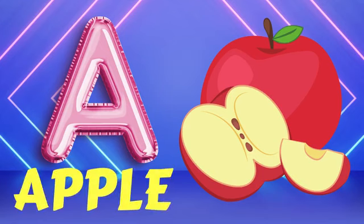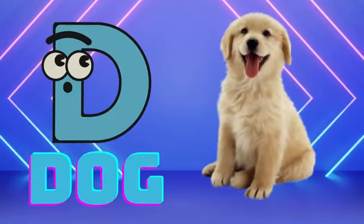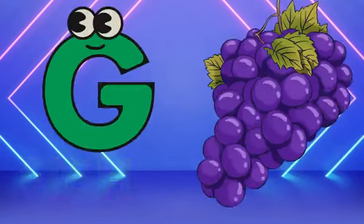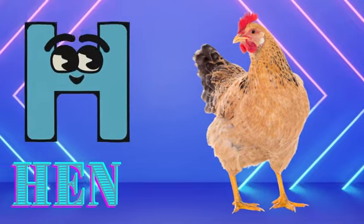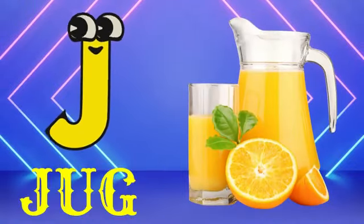A for apple, B for dog, C for cat, D for dog, E for elephant, F for fish, G for grapes, H for hen, I for ice cream, J for junk.